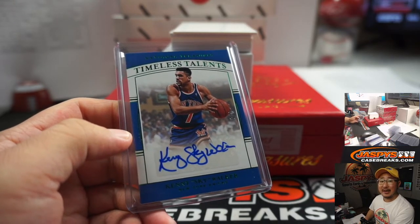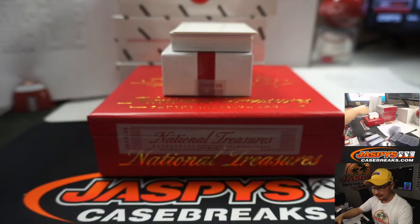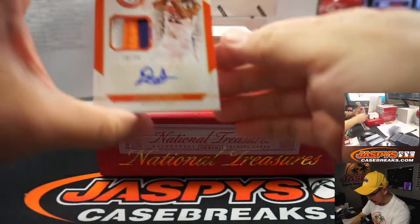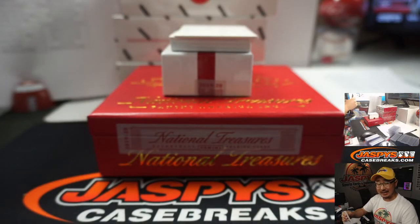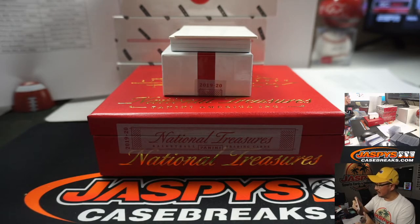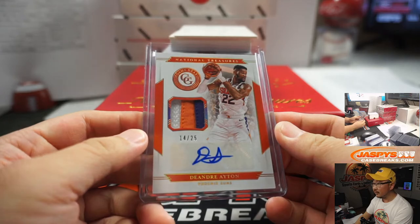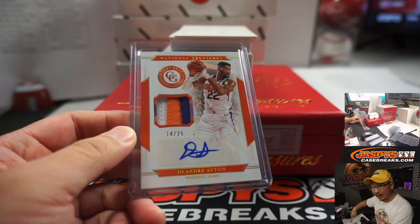14 out of 25, Game Gear, three color patch, and autograph — DeAndre Ayton. DeAndre Ayton was playing some good ball before the season got paused. Phoenix 4, Phoenix is over here. Phoenix 4 — Kevin Mendoza.